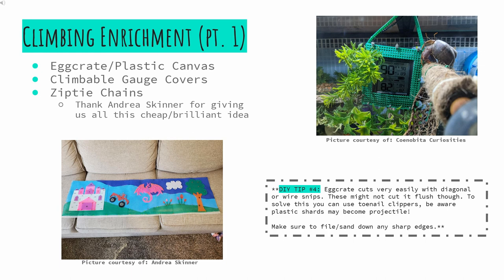Climbable gauge covers are also available through Cenobeta Curiosities. These protect the gauges but also make them fun and climbable for the crabs. Another cheap climbing idea would be zip tie chains, again popularized by Andrea Skinner. Quick tip for cutting egg crate: diagonal cutters, or wire snips, work very well for initial cuts. But to get the edges flush, a toenail trimmer may be used — be aware that plastic pieces may become projectile. Also, another reminder to file down those sharp edges.